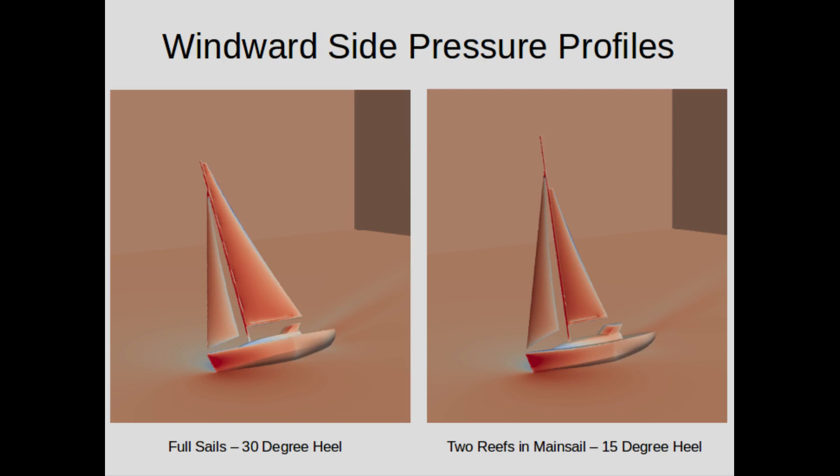For the next few slides, we'll be looking at simulations. In all cases, the boat on the left will have full sails and be more heeled than the boat on the right, which has two reefs in the main. All simulations are in 30 knots of wind at a 30-degree apparent wind angle — a close-hauled configuration. The colorization in this image is based on pressure: the darker the red, the higher the pressure. You'll notice in both cases the sails are well pressurized and it's pretty similar, so the presence or absence of a reef doesn't really change how the sails work — though of course there's less sail area on the reefed boat.